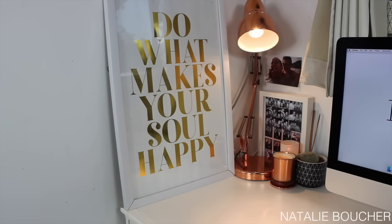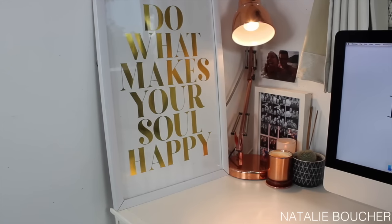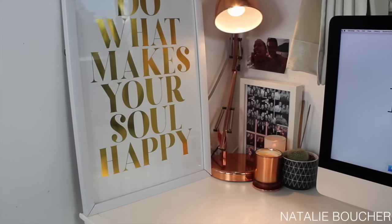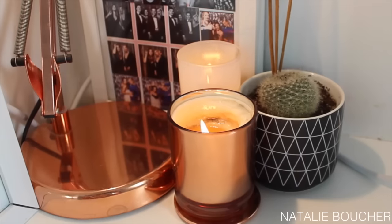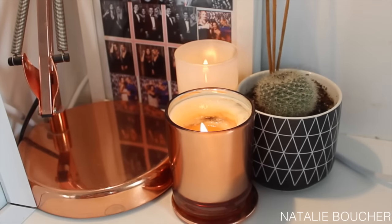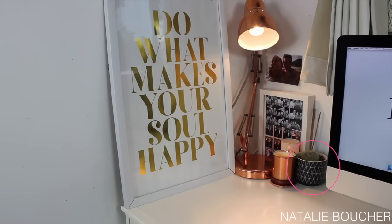On top of my desk I just have this gold and white print from Kmart - super inexpensive and I love the gold and white. I also have this white frame which I think is just from Kmart as well, and that just has a whole bunch of photo booth photos from different events that I've been to with my friends and my boyfriend.